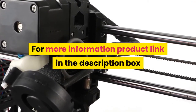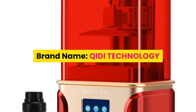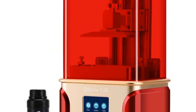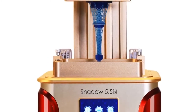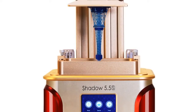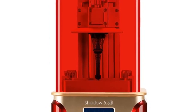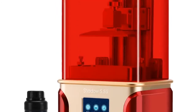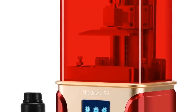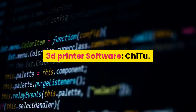Number three: brand name Qidi Technology, model number Shadow 5.5. CE certification: yes. Printing speed: 20 millimeters per hour. Language: English, Japanese, Korean. Interface type: USB. Filament: resin. Slicing software: Chitubox. Operating system: Windows 64-bit, Mac. File format: STL, SLC, OBJ. Auto leveling: no. Molding technology: LCD. Connection: USB pen driver. 3D printer software: Chitubox.